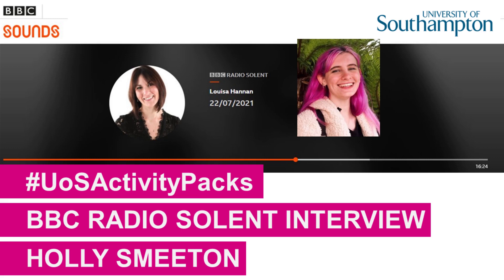It sounds like you've done some brilliant stuff. Holly, thank you so much for talking to me this afternoon. Holly Smeaton, one of the people behind these activity packs for youngsters. If you want to find out more, give us a ring and we can pass on all the details.